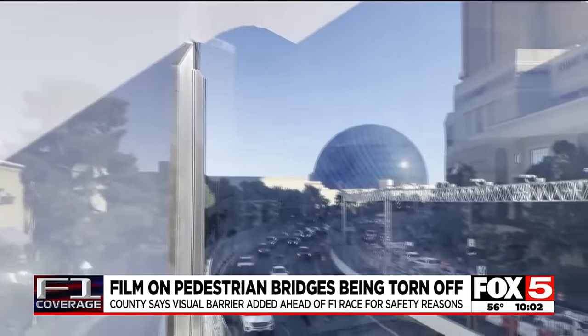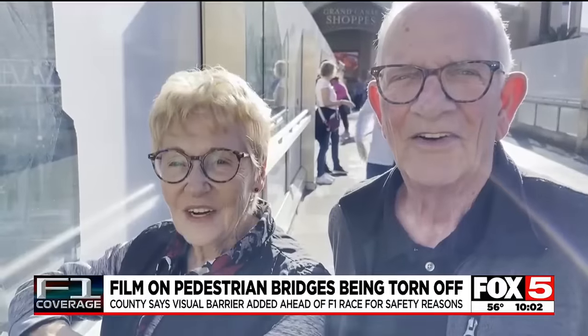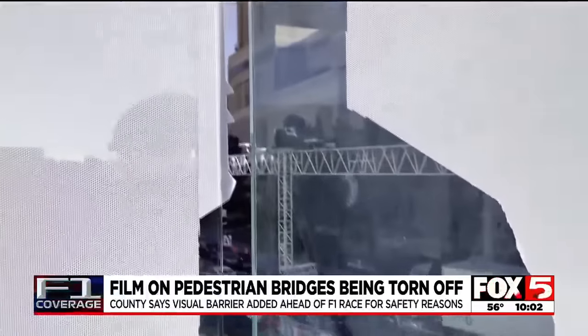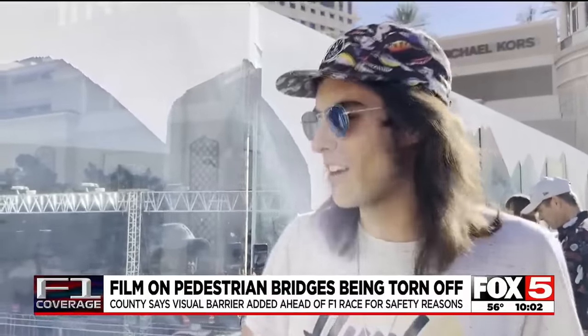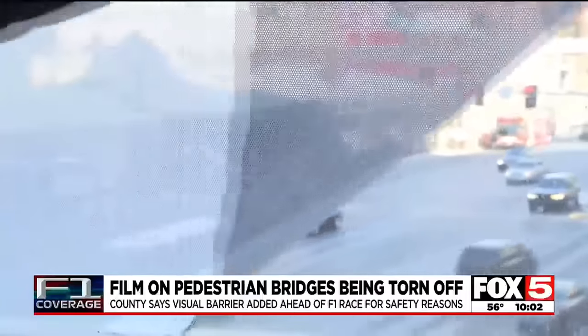They were happy about that and wondered why it had been put up in the first place. "So this is all for F1 — they're blocking Formula One. Kind of ugly. I could see why people would tear it up." The film, a similar material to vehicle wraps, can easily be pulled back.